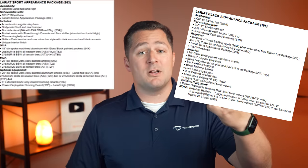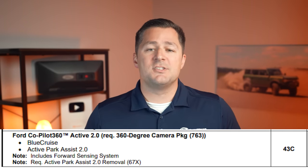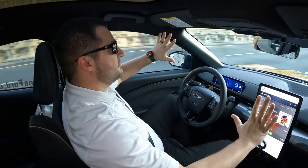The available packages on the Lariat trim level are the Lariat Black Appearance Package, the Lariat Sport Appearance Package, the Bed Utility Package, the FX4 Off-Road Package, and the Ford Co-Pilot 360 Active 2.0. The Active 2.0 gives you Blue Cruise, which is Ford's hands and feet free driving technology on certain sections of divided road. The other thing Active gets you is Active Park 2.0, but due to the microchip shortage Ford has actually removed this option from the package. Hopefully it'll come back soon, but the Blue Cruise is where it's at.